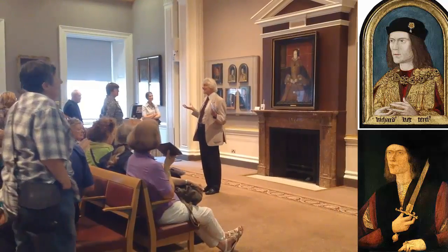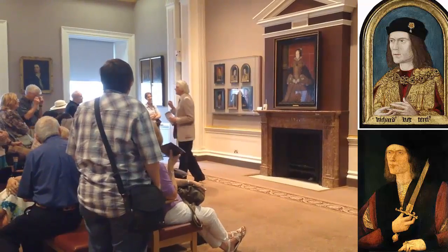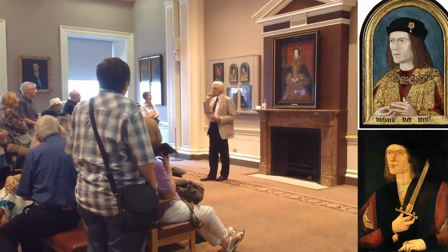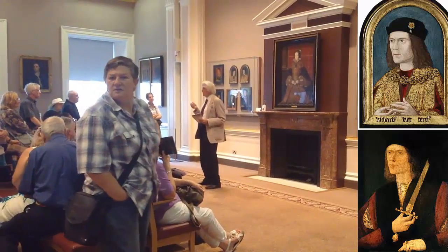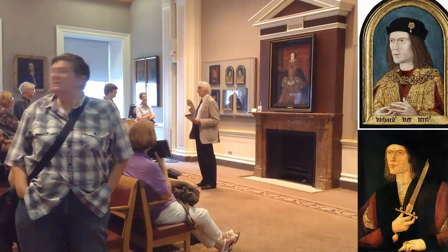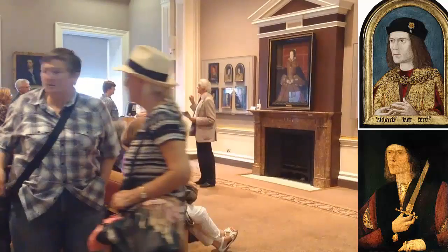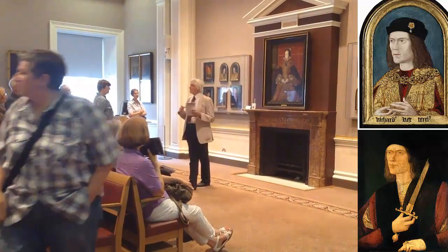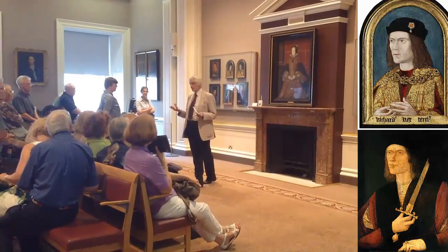Is this what Richard III looks like? It is actually one of the things I focused on in the spring of 2013, when I was asked to go to the University of London for a private unveiling of the facial reconstruction based on Richard III's skull.